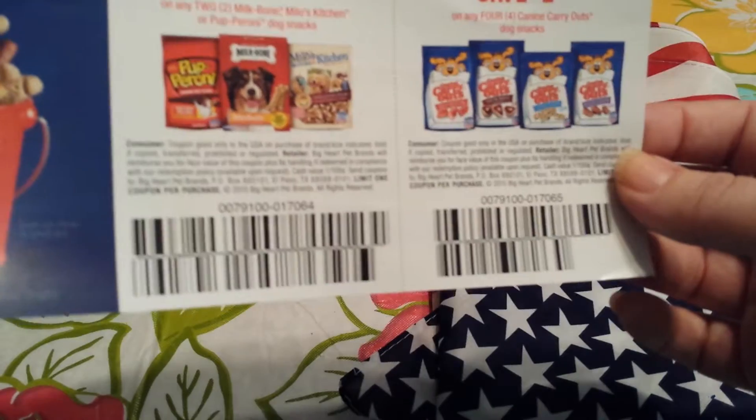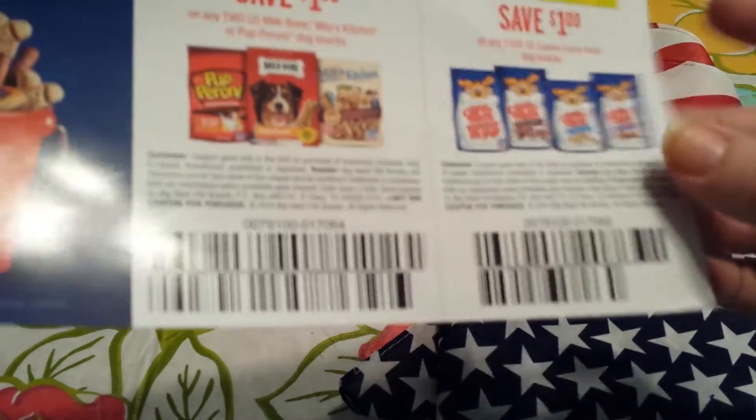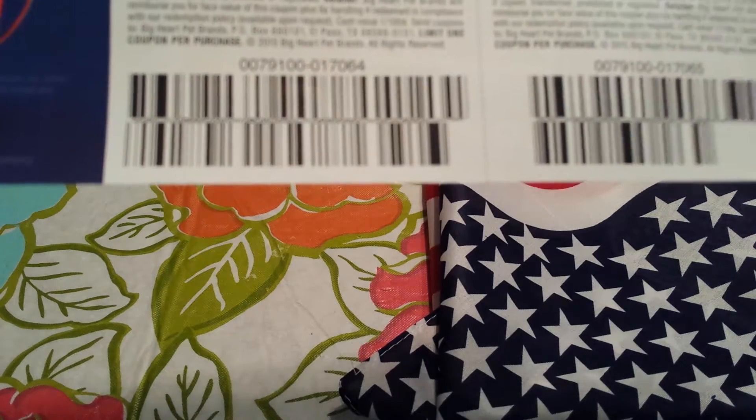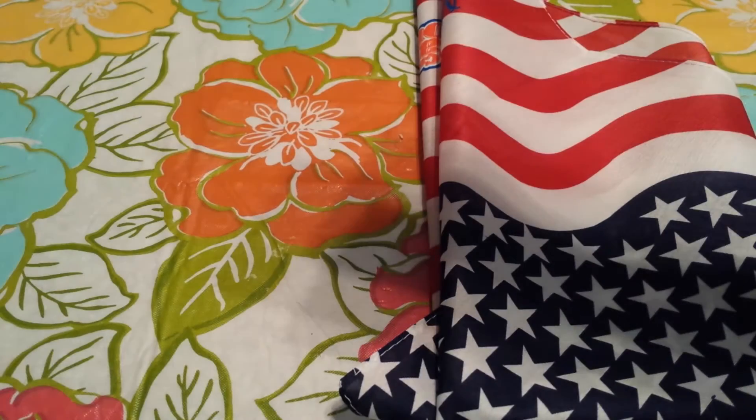I don't use these dog treats for my dogs, so if anybody wants these, just message me or comment below. They're good through the end of November.